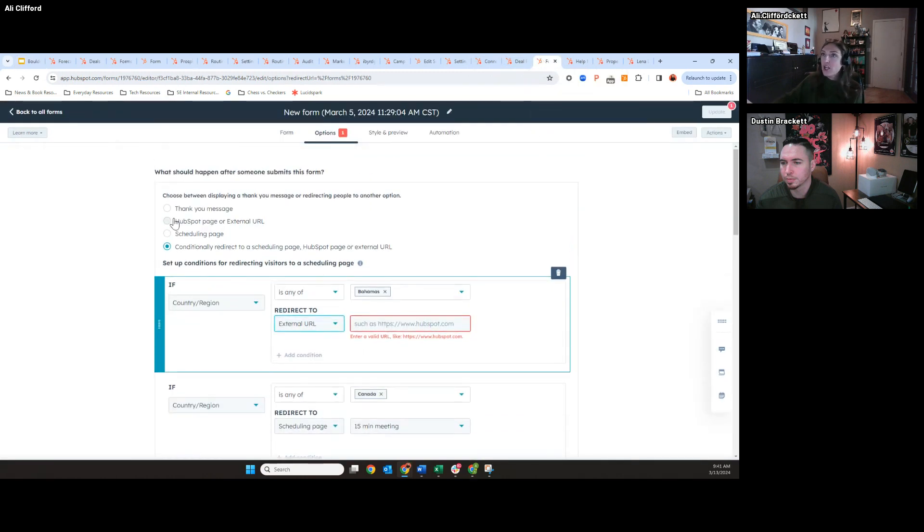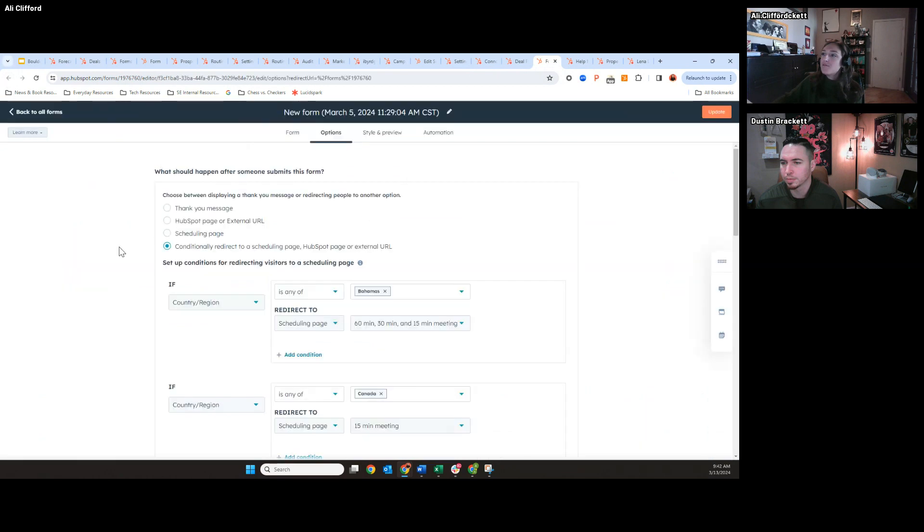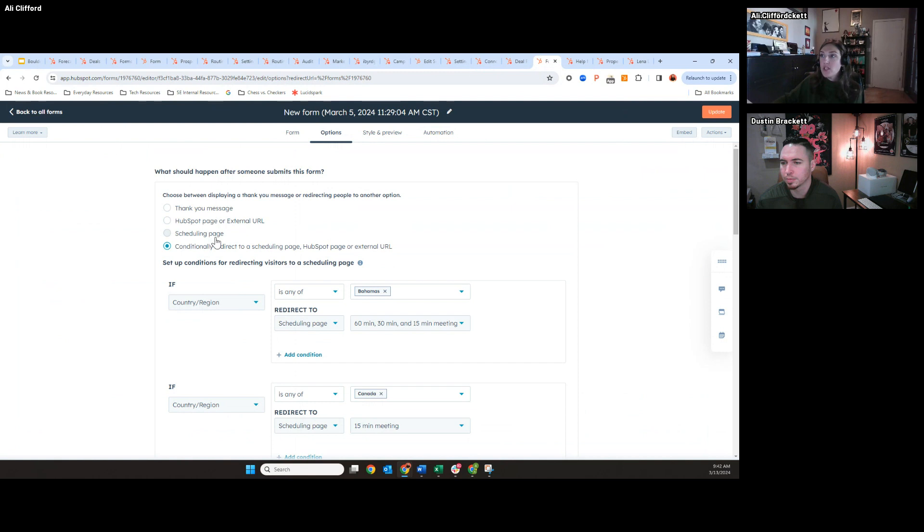We finally have this conditional form-to-URL routing. Based on someone filling out specific aspects of a form, it's going to route to a different page — a HubSpot page or a meetings link. The settings are right here, back in my forms tool. Once you go to the form and click on the options, you'll have the ability to set up routing rules. You can route to a specific rep's scheduling page — so if you have reps working in certain territories and the form field asks what country or region they're in, you can route to a specific rep's schedule. You can also route to a specific page as well.